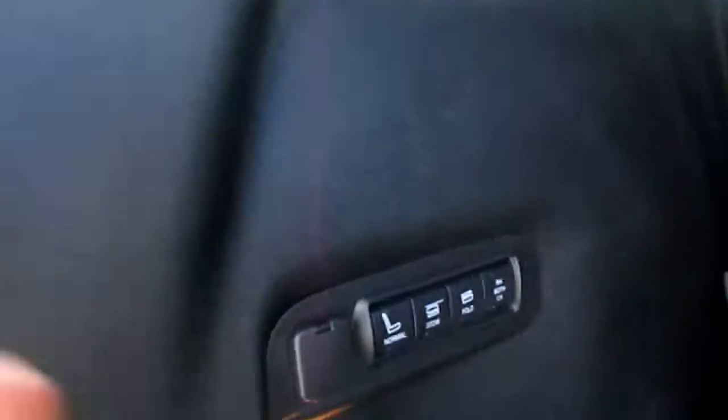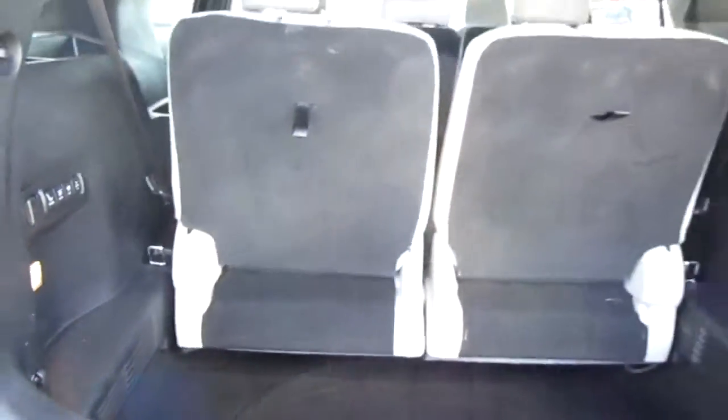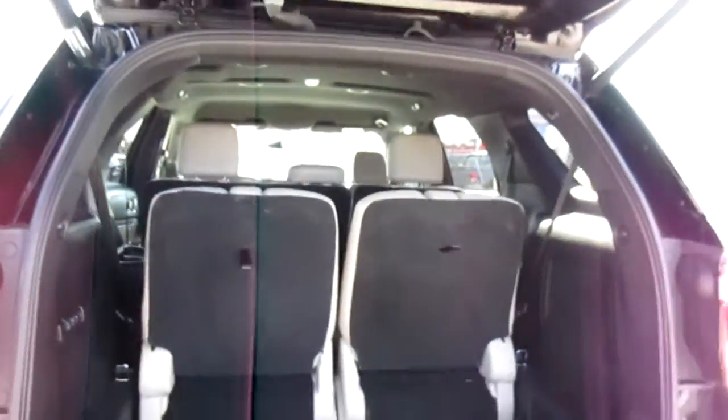It has a powerful third row seating. You can fold it completely out of the way with just a push of a button. You can do both sides at the same time or one at a time if you need just one side flat.